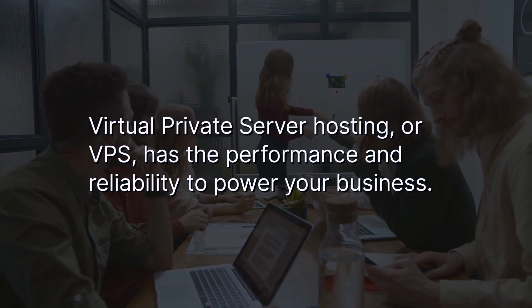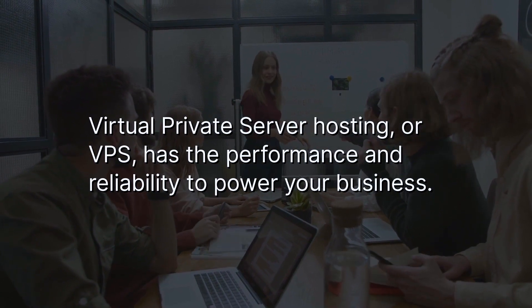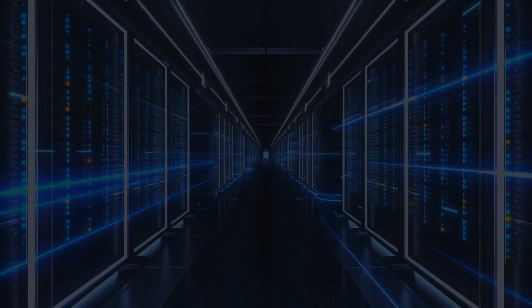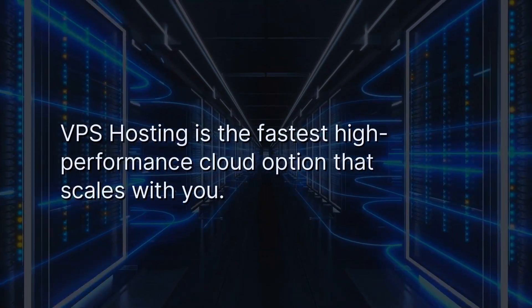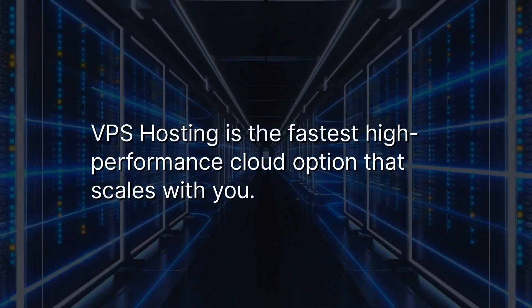Virtual Private Server Hosting, or VPS, has the performance and reliability to power your business. As a nimble alternative to shared and dedicated hosting pricing, VPS hosting is the fastest high-performance cloud option that scales with you.